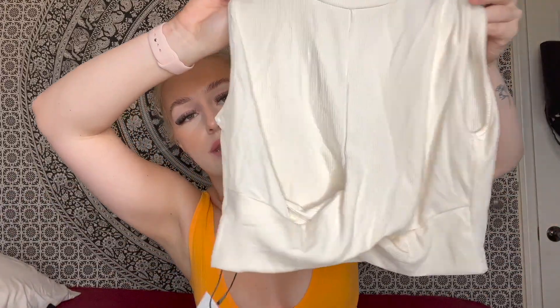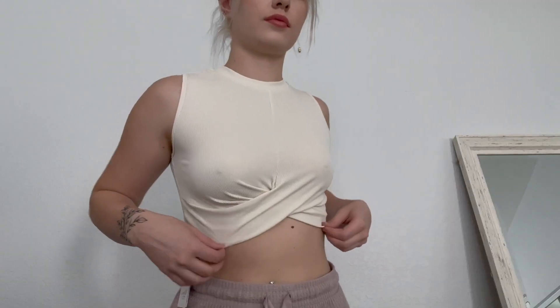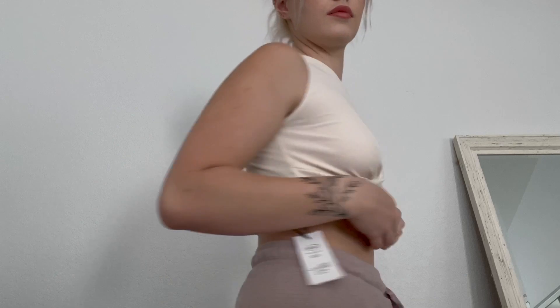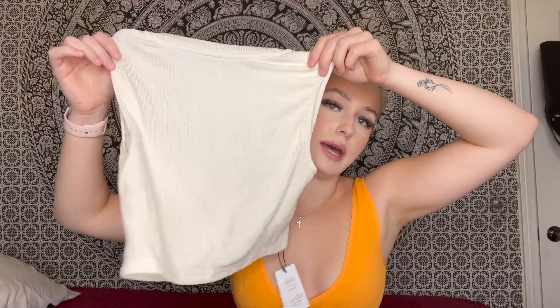Next we have another minimal top. It's exactly like that gray one I showed you earlier, but in this cream color. It does have that little fold right there in the front. It's very lightweight, super stretchy, and super comfortable. This is what the top looks like in the back.